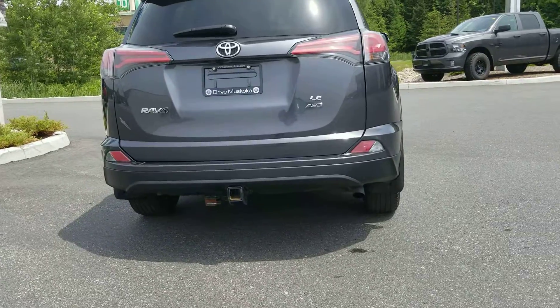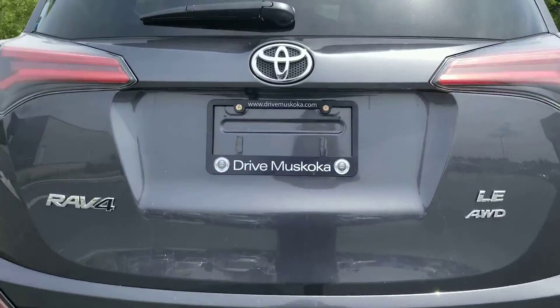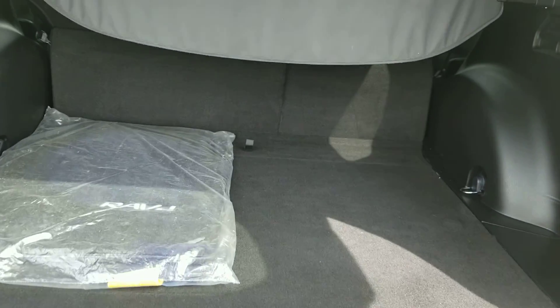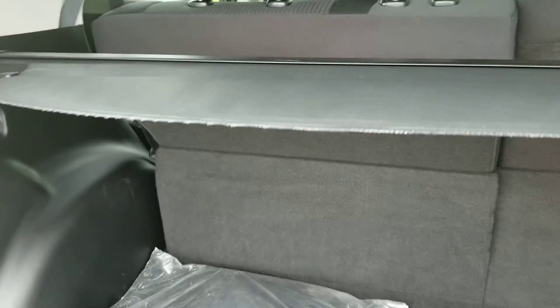This has a trailer hitch and it is an all-wheel drive model. The backup camera is located here, and there is also a privacy screen.